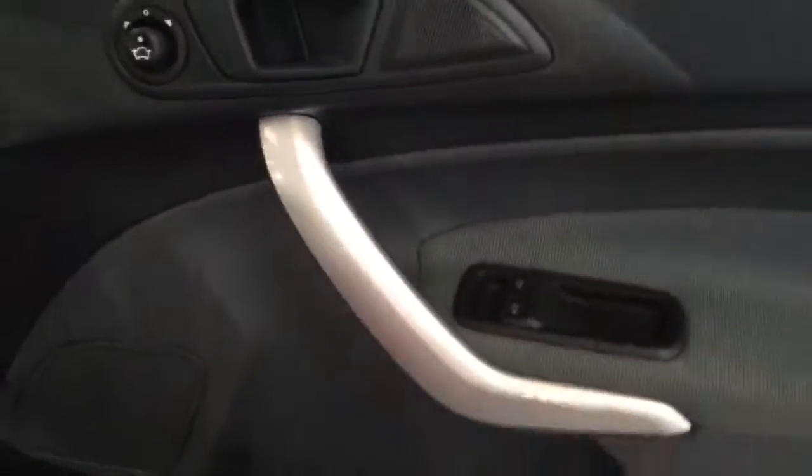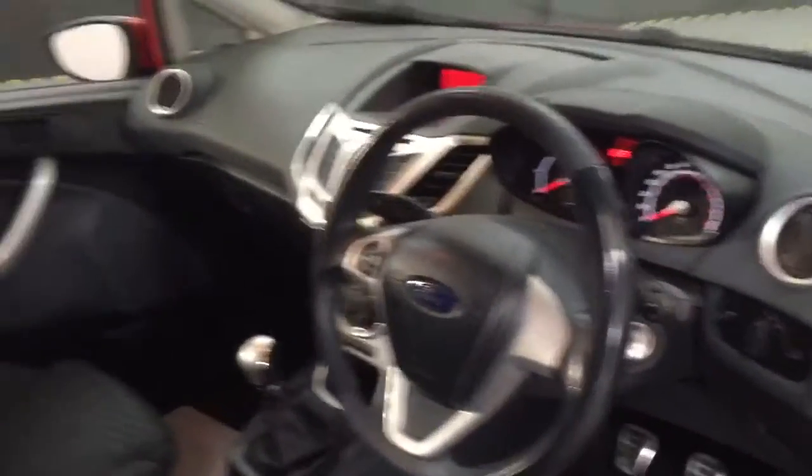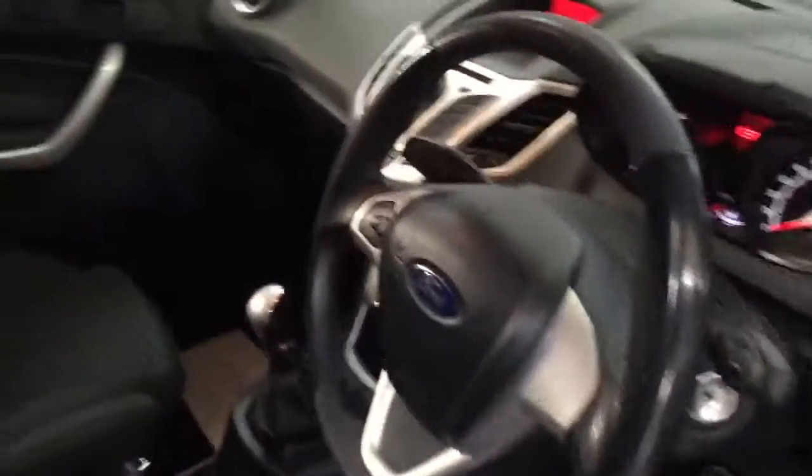It is absolutely spot on — a lovely, lovely car, a very nice hot hatch this one. Taking you into the back, you can see it's very spacious in these cars, and it has got ISOFIX in it as well.